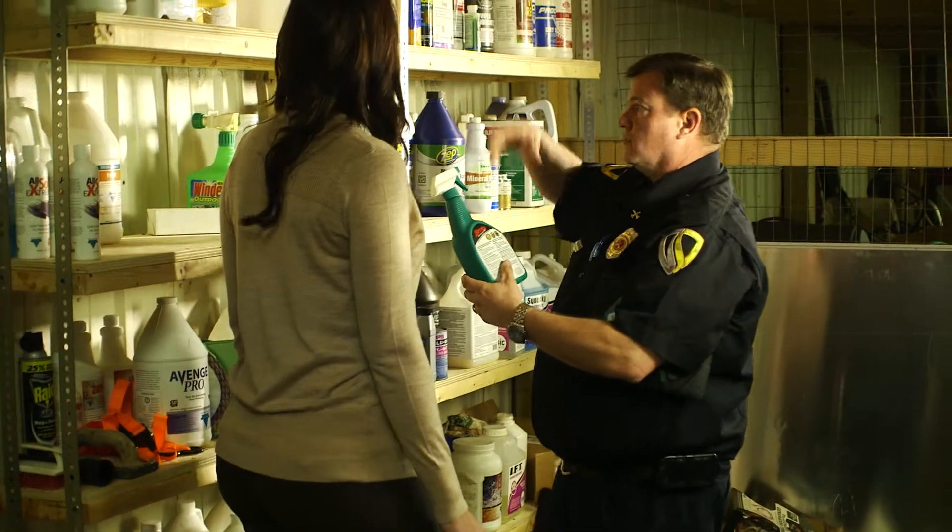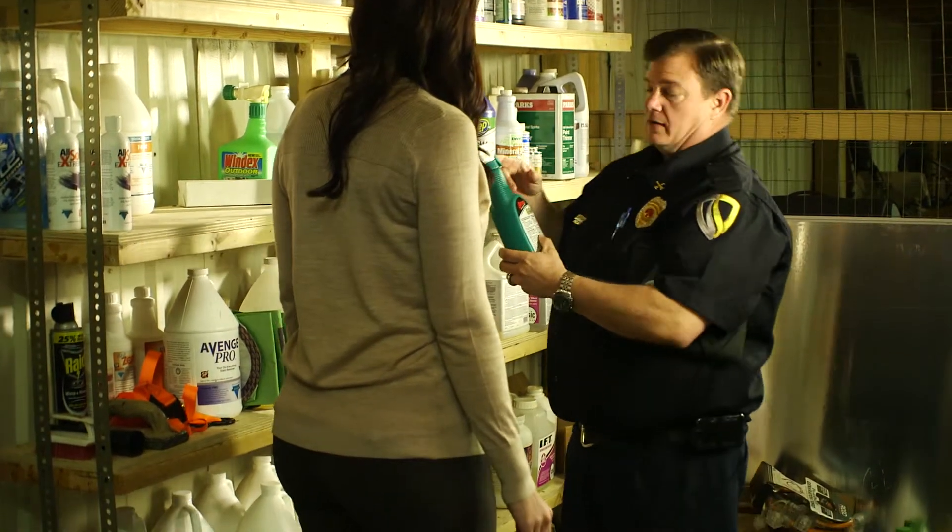Ask a licensed electrician to fix your wiring so it's safe. Fire inspectors make sure people safely store flammables like chemicals, paper, or clothing. Keep those things far away from any heat source. Always keep exit doors clear so people can get out and firefighters can get in.